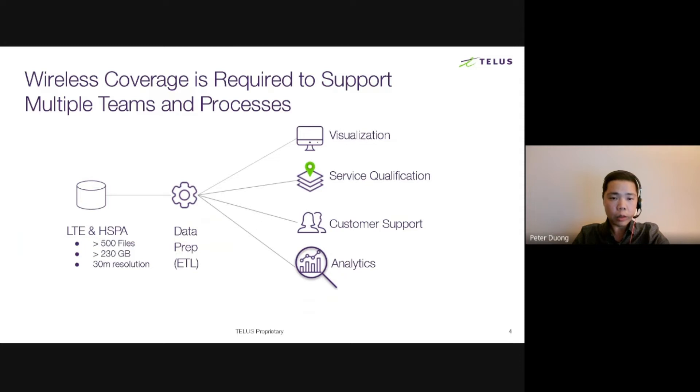Coverage data can also be used in data science applications — for example, in our machine learning model to help prioritize network improvement. A great example of analytics involving wireless coverage includes recent activities during the COVID-19 pandemic. TELUS engineering teams leveraged various location intelligence assets to assess wireless network coverage and capacity needs at healthcare centers across Canada — major hospitals, screening centers, and vaccination centers. With these insights, TELUS quickly deployed permanent or temporary cellular towers and indoor solutions at these locations to ensure reliable wireless communication for public health officials, public safety, and all of our customers.